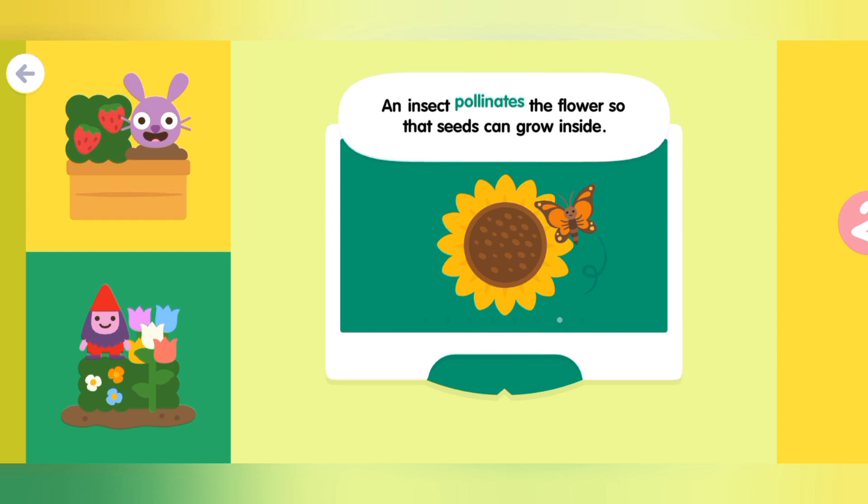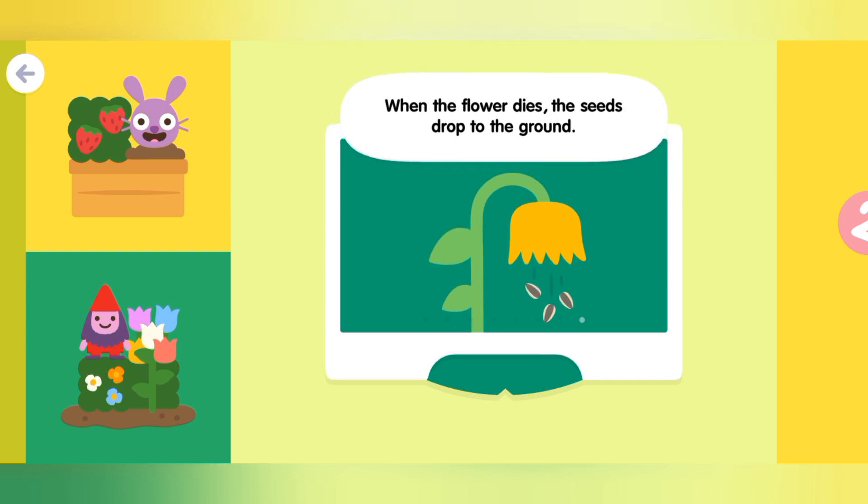An insect pollinates the flower so that seeds can grow inside. When the flower dies, the seeds drop to the ground.